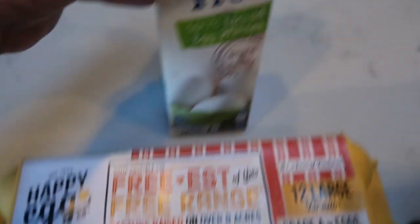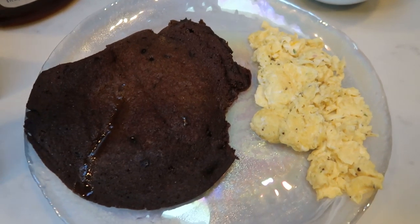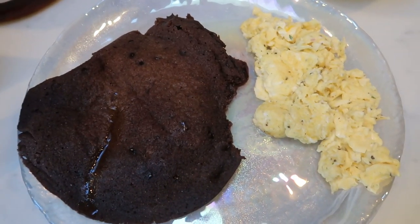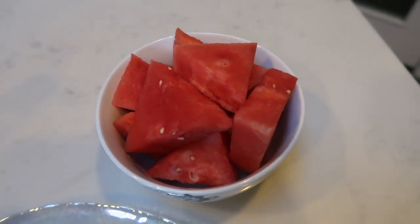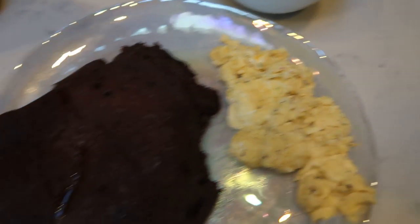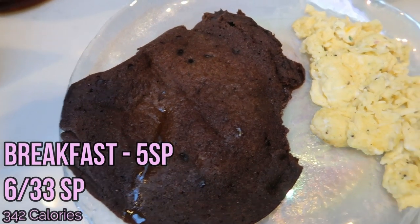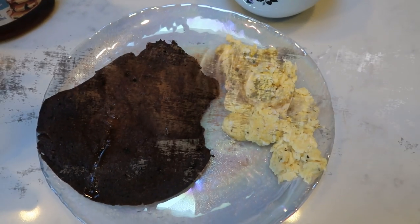I also made some eggs — one whole egg and one egg white, getting that extra boost of protein and saving myself some calories. Something I've been doing and really enjoying. And then I have some watermelon from Trader Joe's — it is so good. So the watermelon is zero points, the eggs are zero, and the Kodiak dark chocolate pancake — which has chocolate chips in it — is five points. So my breakfast is a total of five smart points.